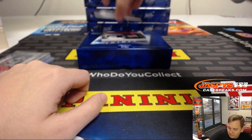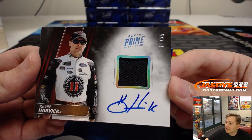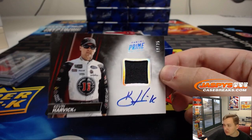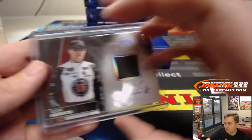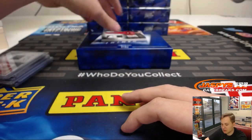This is also a nice one — it is number 19 out of 25, Kevin Harvick autograph. Nice. Number nine, Jason L. again. Kevin Harvick, who I can't believe didn't win the championship this year. Didn't he win like 10 races? Race used material and autograph, Kevin Harvick. Very nice. Two more to go.